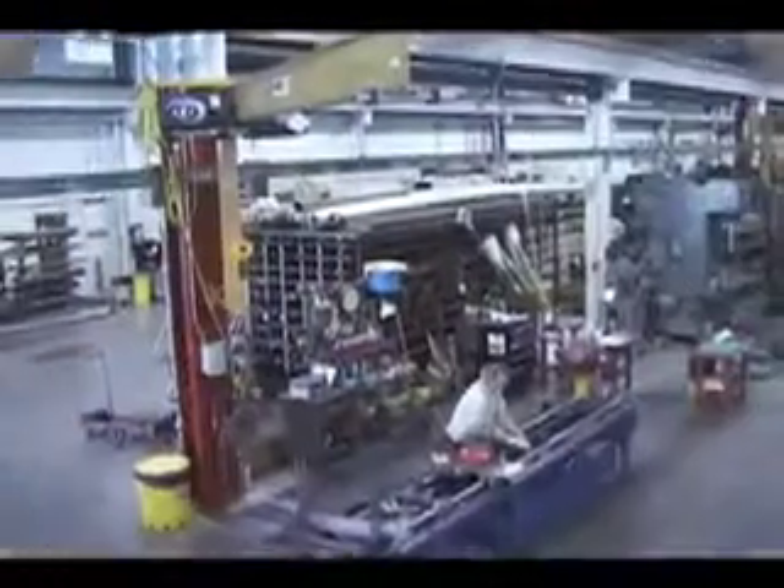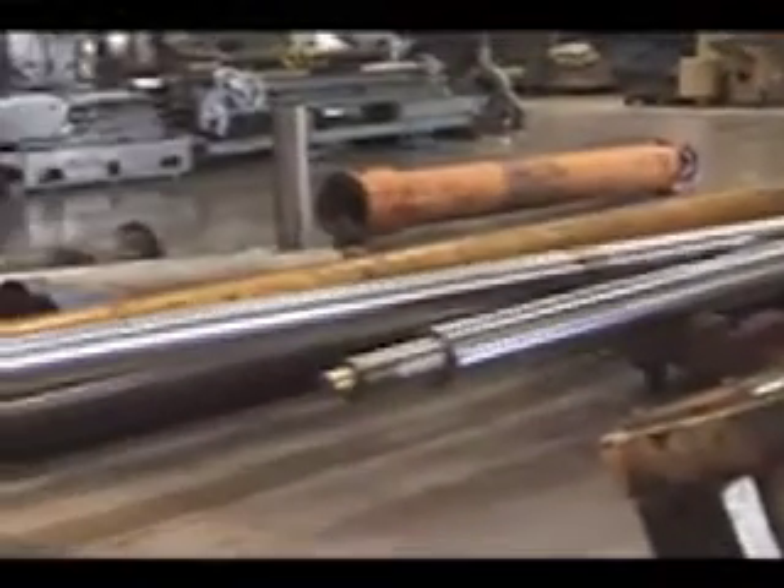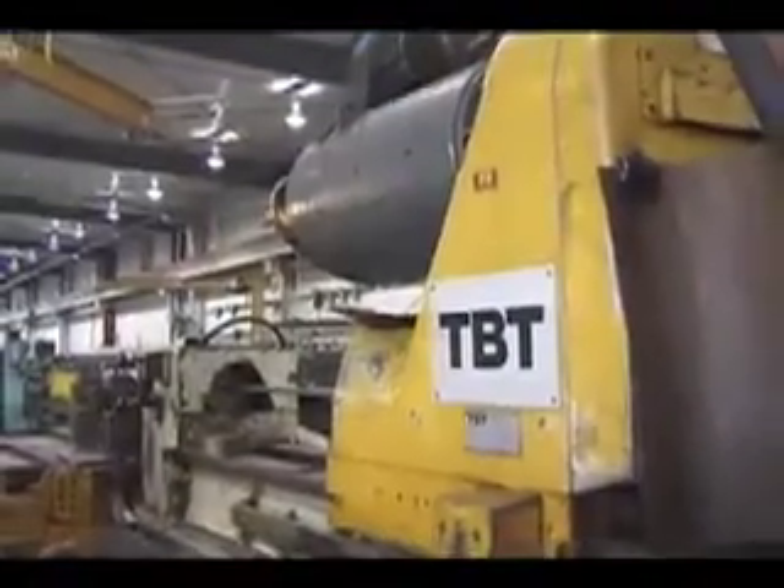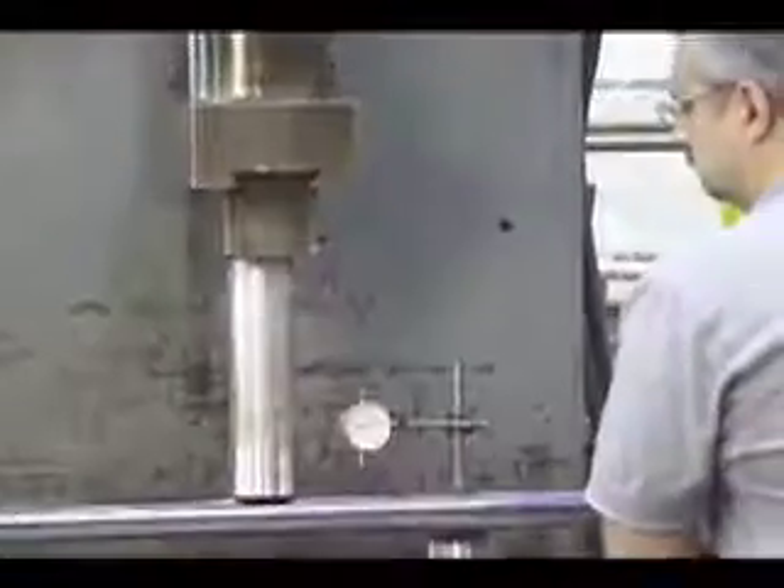Our extensive in-house capabilities enable us to perform all necessary repairs prior to the plating process, from welding and drilling to turning and straightening.